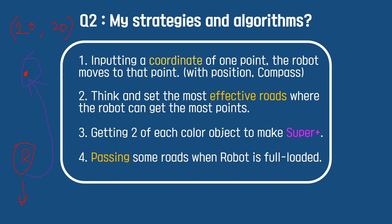The second algorithm is about the super object. To get a high score, I made the robot not collect more than two objects of the same color — like two red, two cyan, and two black — or two red, one black, two cyan, one super object, like this. The wrong thing is like three red and three black. I made my robot not to collect three of the same. The third strategy is about using the position function I described to plan the most effective routes where the robot can get the most points.